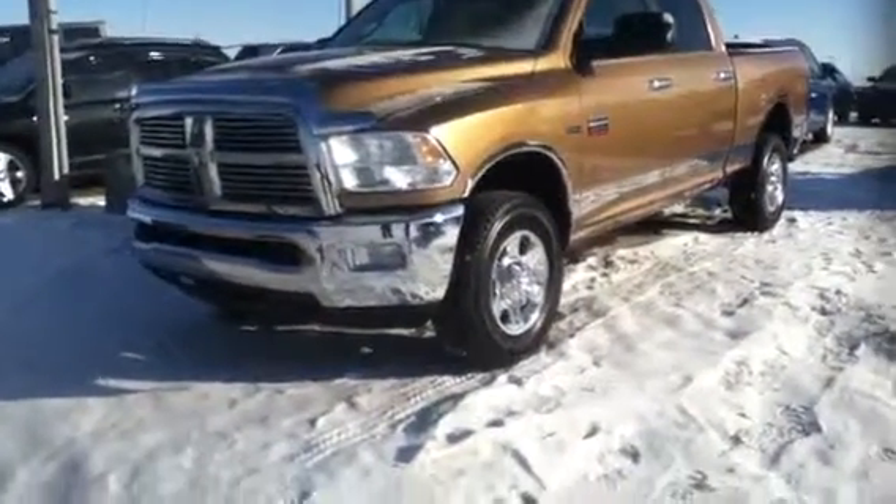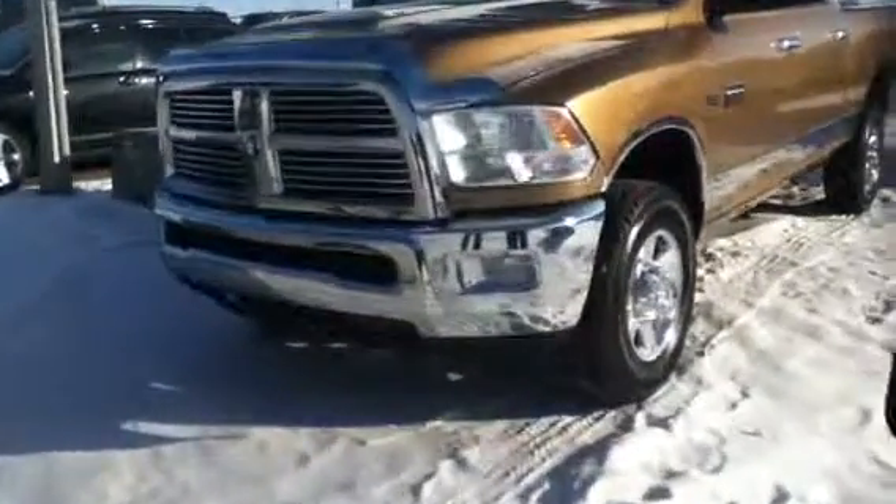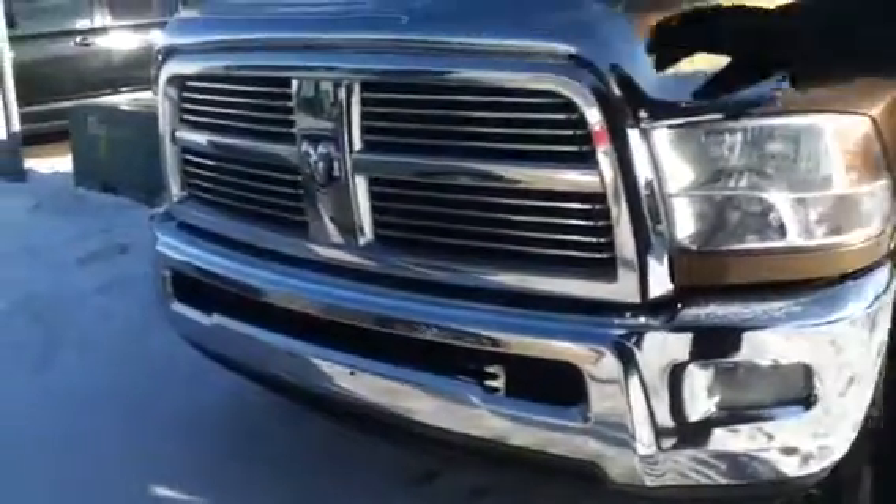As you can see, extremely nice coming around the front. What I want to do is take you inside so I can show you all the features and benefits that you're going to get when you take this vehicle home.